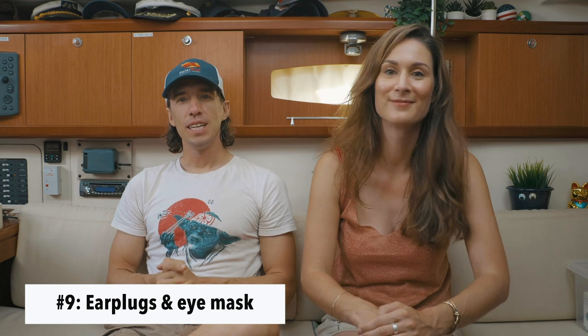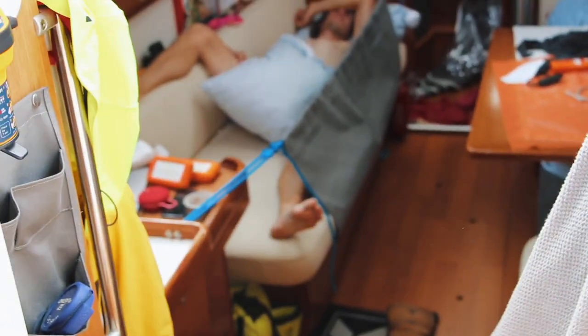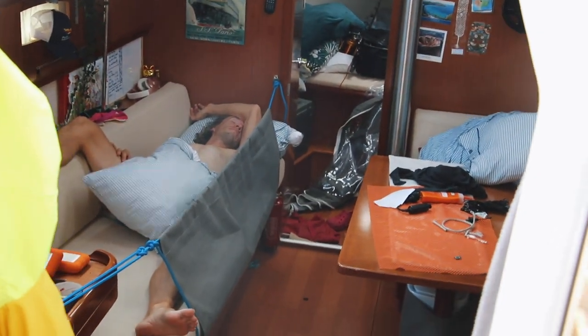Number 9. This one is kind of a strange one: earplugs and eye masks. One might wonder why, but the boat is incredibly loud while crossing the ocean. Because with us doing short-handed sailing we were getting our sleep during the day at weird times, putting some earplugs in and covering your eyes was a good method to try to get a little extra sleep. A boat is incredibly noisy when it is underway and just being able to cut yourself from the noise and from the light is really helpful to get some sleep, especially when you do it short-handed and every minute of sleep is precious.